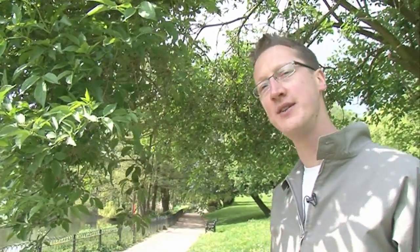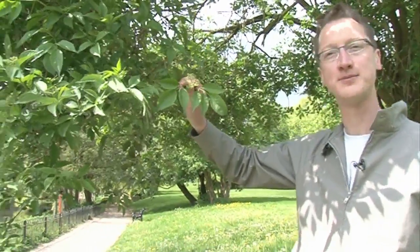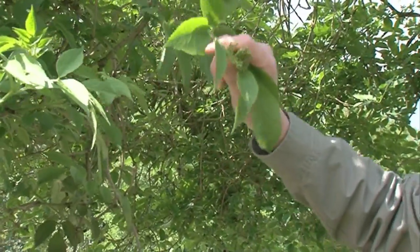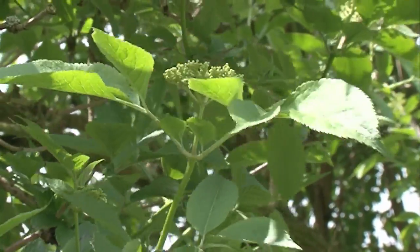The other good reason to have elder right next to your house is, of course, the fact that it produces elderflower. Now these haven't quite opened yet, but elderflowers can be used to make wine. You can eat them directly off the plants, or in some places you can dip them in batter and fry them and they turn into a lovely crispy snack. And then they turn later in the year into berries, and you can also make wine out of the berries too. So they've got quite a lot of household uses apart from keeping away the devil from your door.